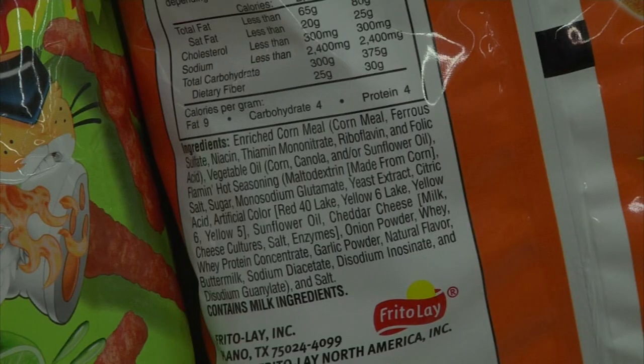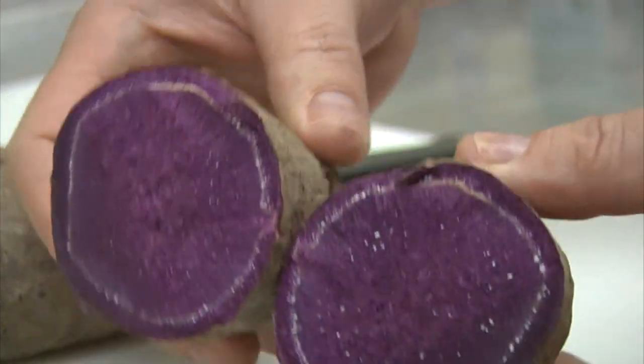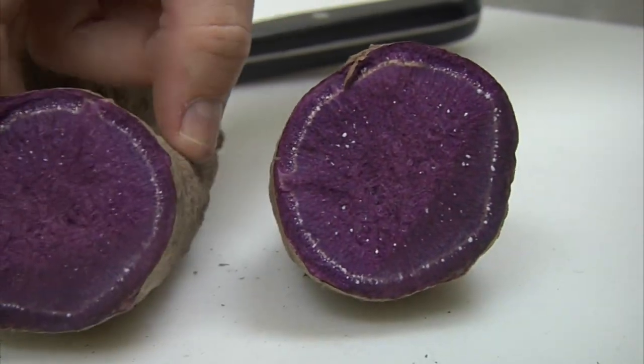This research is hoping to replace fake products with natural ingredients. Monica Castro, KAGS HD News.